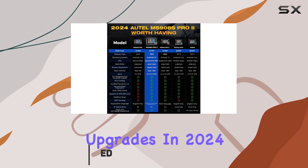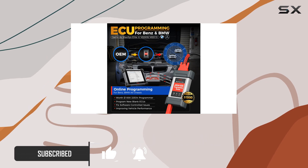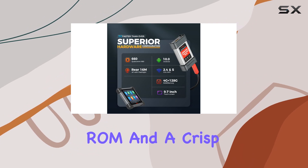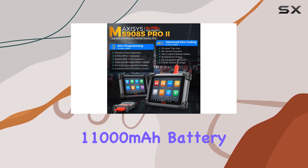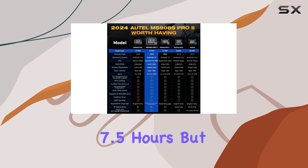The hardware upgrades in 2024 bring an unparalleled smoothness to the diagnostic experience, featuring a blazing fast Qualcomm 660 CPU, a spacious 4GB RAM plus 128GB ROM, and a crisp 2048x1536 screen resolution. And with a robust 11,000 mAh battery, it's a workhorse, lasting up to 7.5 hours.